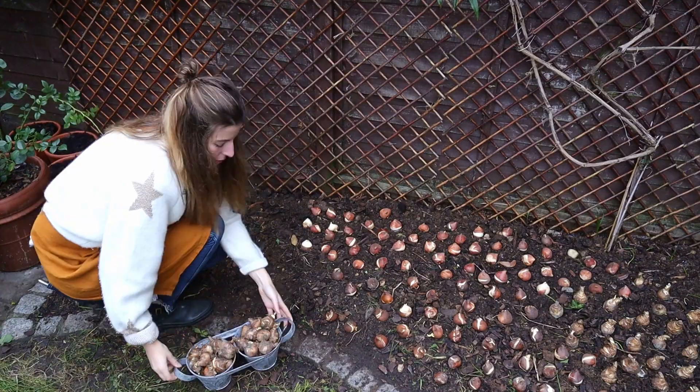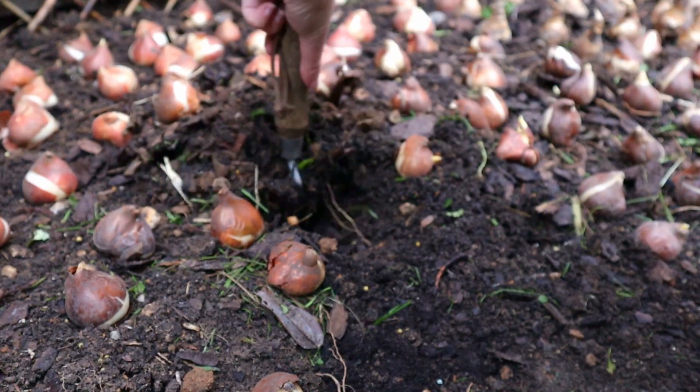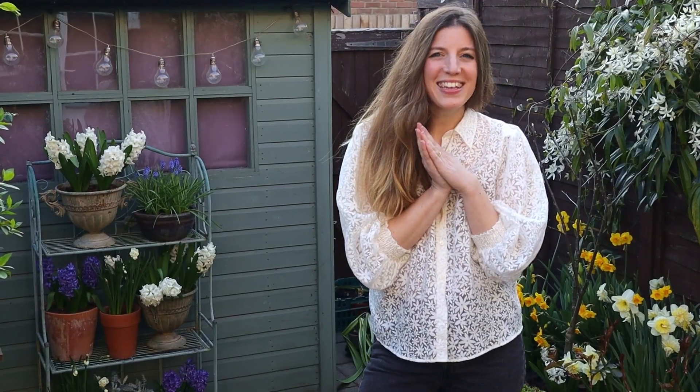Hi everyone! Welcome to the March garden tour! I want to tour you through the garden and show you all the beautiful spring bulbs that have emerged and are blooming. It's beautiful! A couple of months ago at the end of autumn I planted 750 spring bulbs and now they're blooming! So let's get right into the tour!